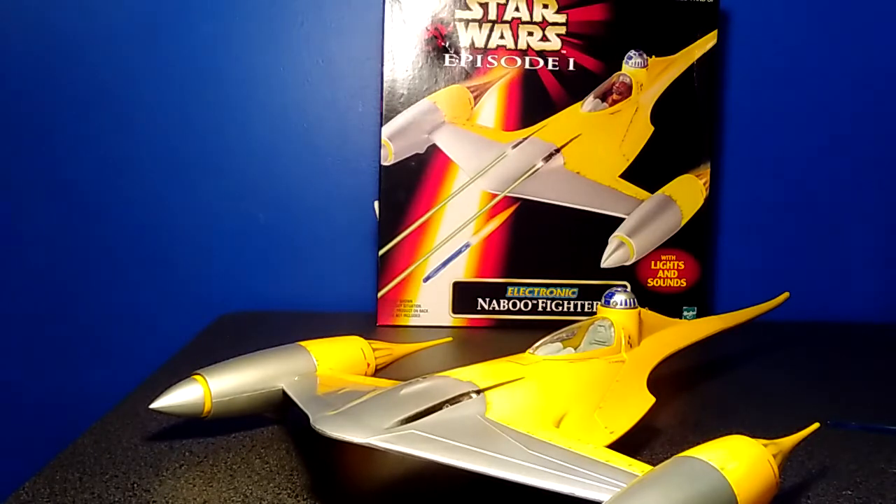I plan on ordering some more Episode I figures — the Naboo pilot and soldiers and that kind of thing. To me, it's worth the money.